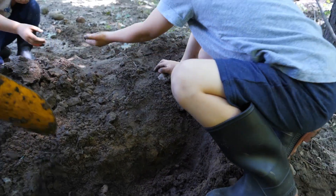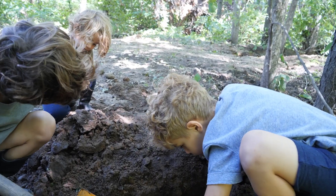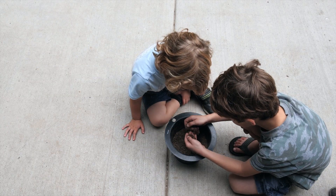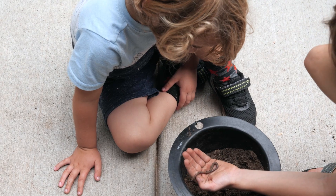We let Jesse hold on to the worms we find. He inspects them, making sure that we have big, fat, juicy ones for the fish. We put them in a bucket of dirt until we're ready to go fishing with Dad.